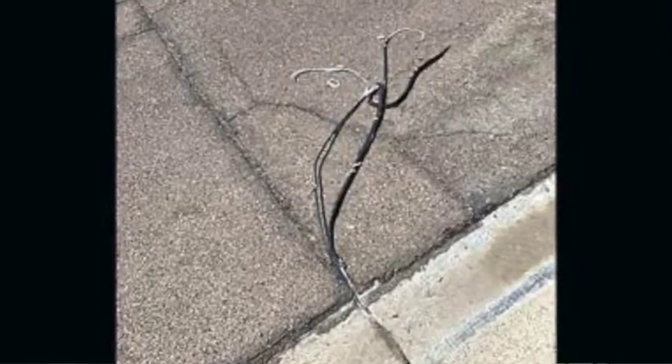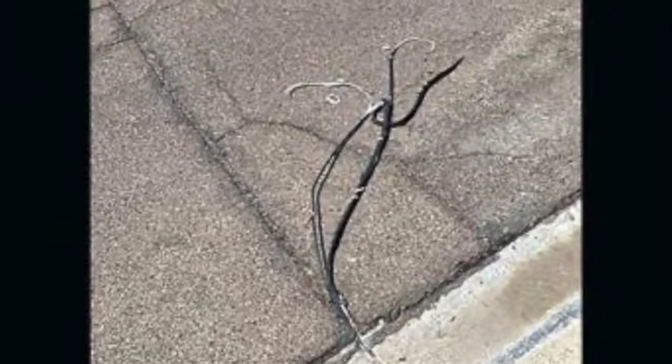One day, the HOA president sends me a text message, and it was a picture of these mess of Cat5 wires just sticking out of the ground.